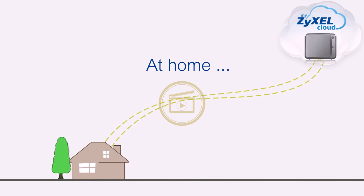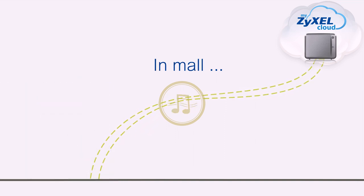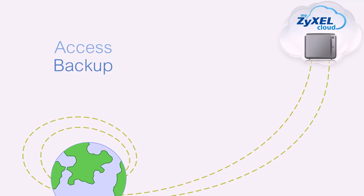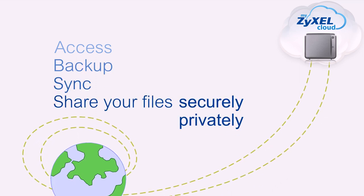No matter if you're at home, in your office, in a mall, or somewhere special — as long as you're connected to the Internet, you can freely access, backup, synchronize, or share your files with complete security and privacy.